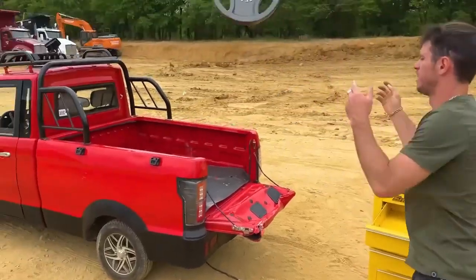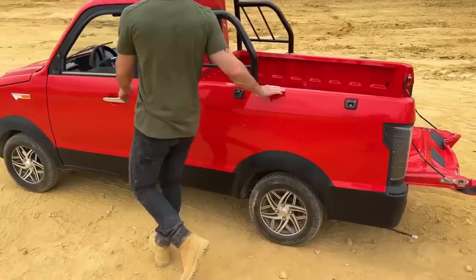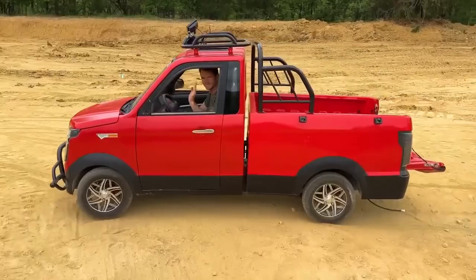I dumped my whole weight set in there. Minimal damage. I'm guessing the truck is just fine.